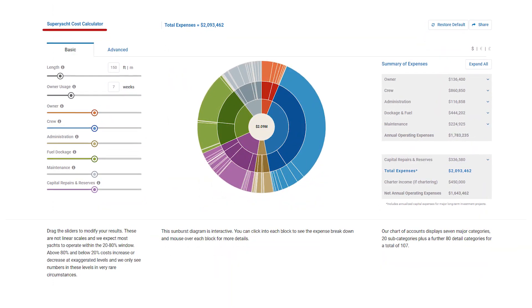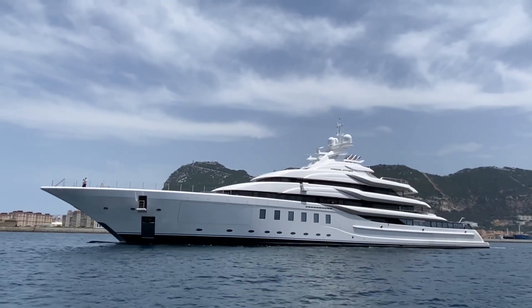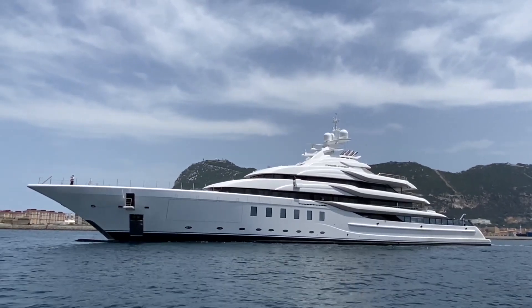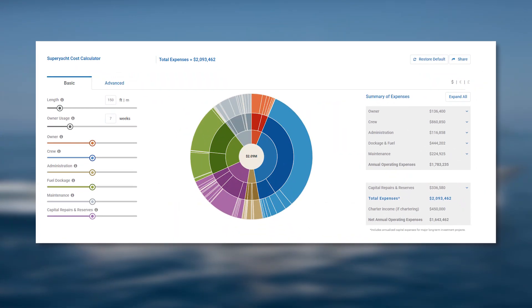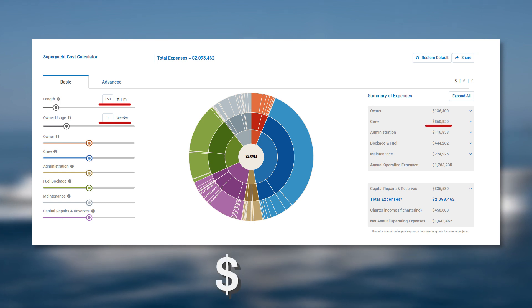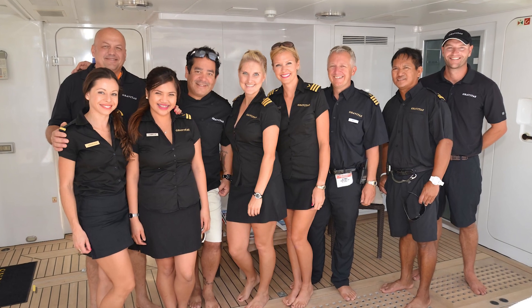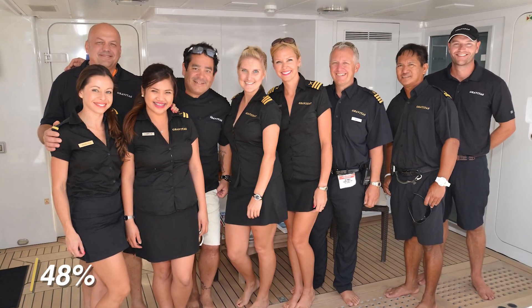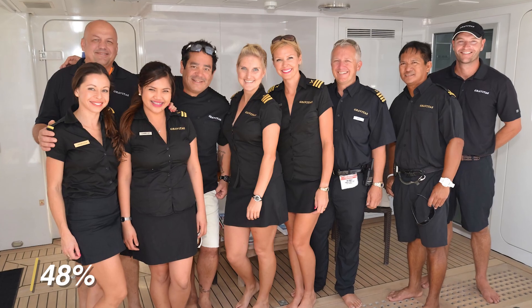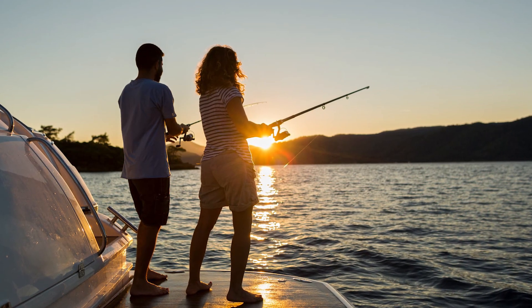Thankfully, Luxury Yacht Group has an online cost calculator to help aspiring yacht owners figure out just how much extra money they'll need to sink into their yacht each year. According to their tool, the owner of a 150-foot yacht who uses his vessel for just seven weeks out of a year is likely to spend around $860,850 on staff. It's estimated that up to 48% of the annual expenses for most yachts are spent on the crew alone. These costs include salaries, food, insurance, and uniforms.